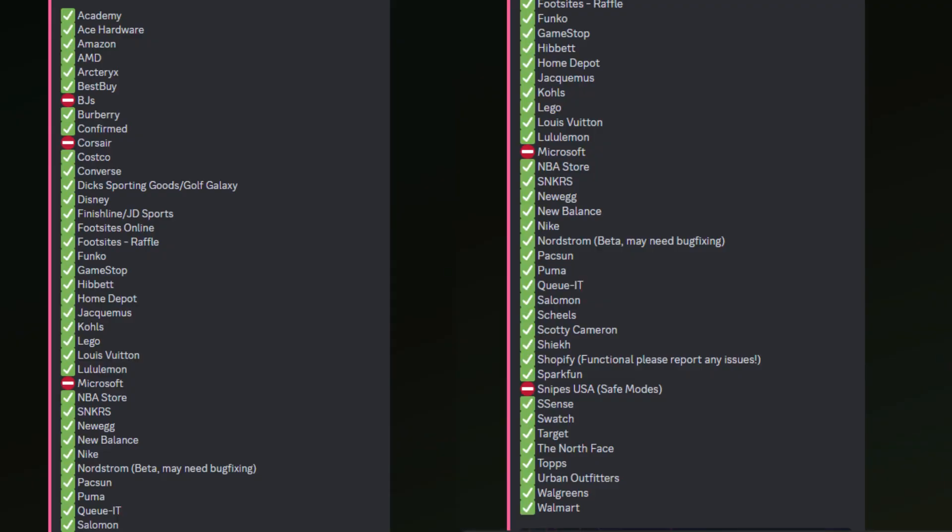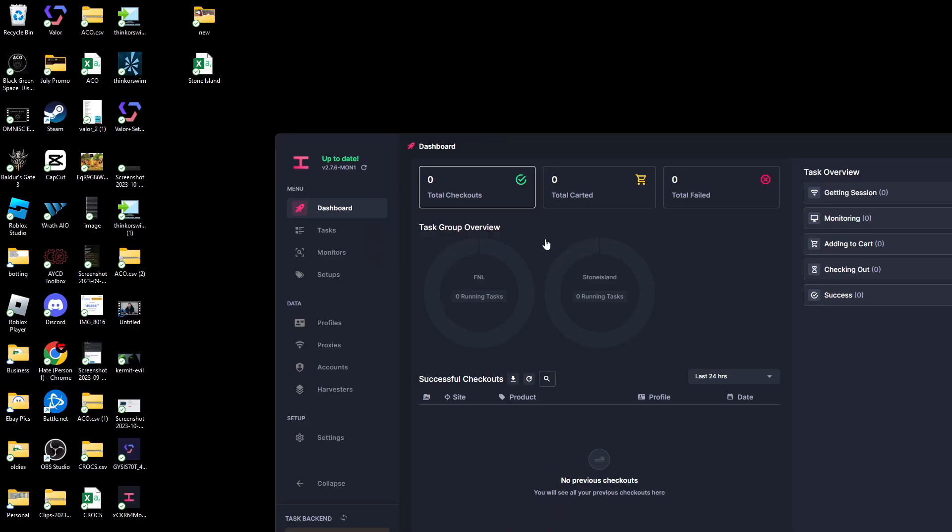There's another bot that, paired with Valor, would have you covering essentially every single site that drops anything worthwhile, and that's Hya. Hya has a very large list of sites that they support, with some overlapping modules that also work with Valor. Hya works well on JD and Finish Line, New Balance, A6, Disney Shop, Lululemon, Target, Walmart, Best Buy — any of those sites that are not your main focused sneaker sites, Hya supports. Here's a screenshot from their Discord of the sites they recommend. Both bots look completely different and should be used differently.